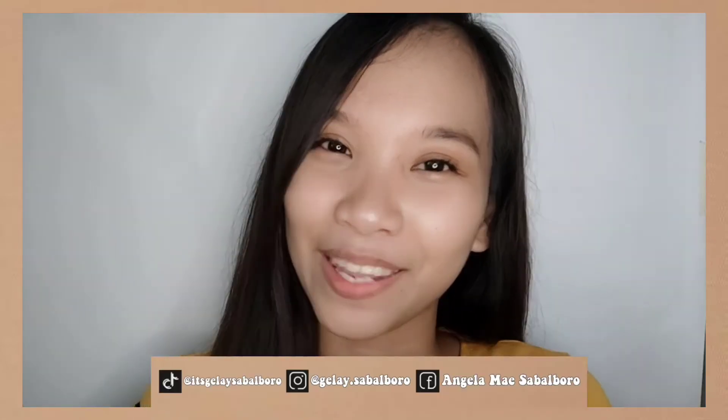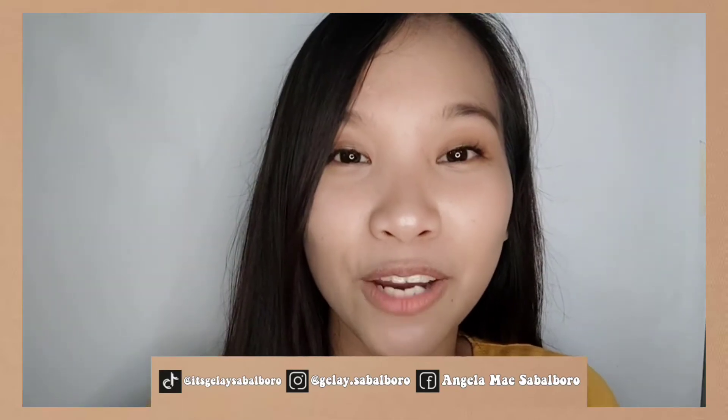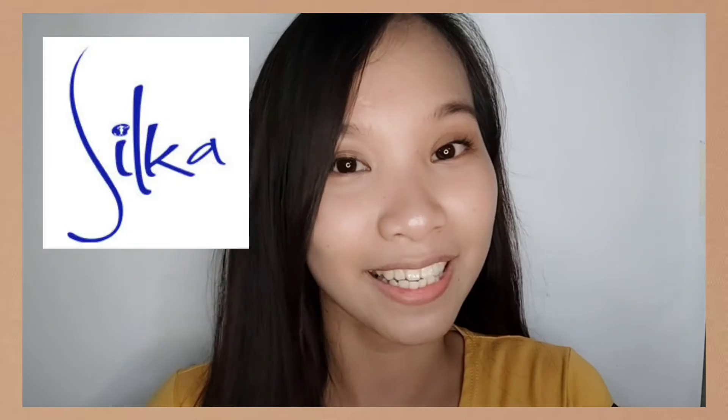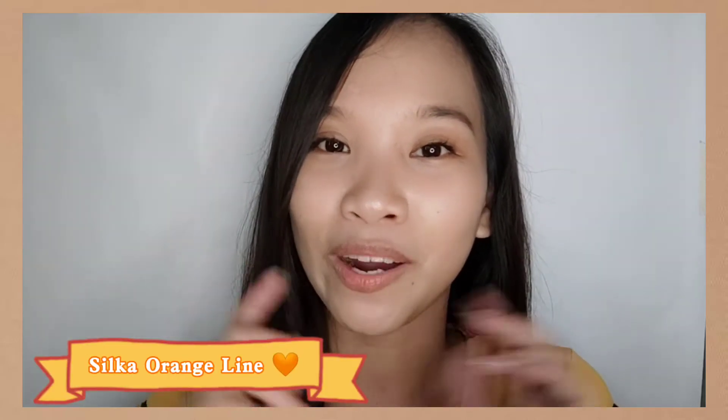Hi guys, it's your girl Jelly and welcome back to my channel. For today's video I'm gonna be sharing with you the products that I've got from Silka Skincare, which is their Silka Orange Line. If you are interested with this video then just please keep on watching.